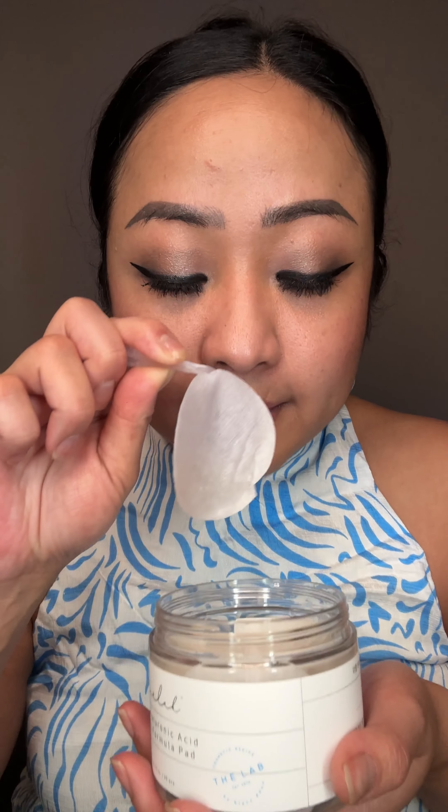Last but not least, it's the Oligo Hyaluronic Acid 7 Multi-Formula Pad. This baby is so good at moisturizing. I really enjoy using moisture pads in the morning to refresh and awaken my skin.